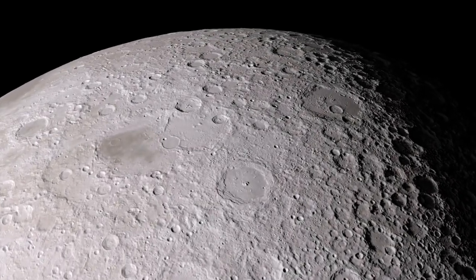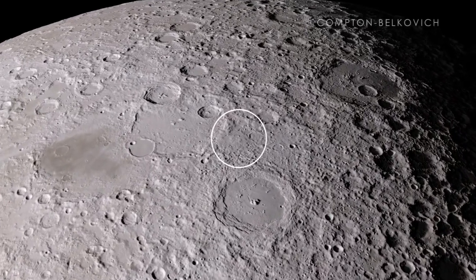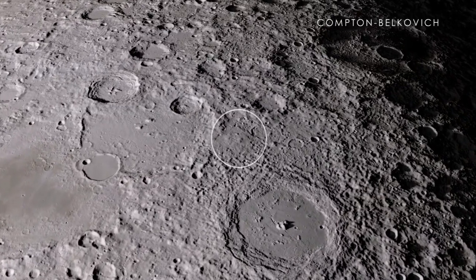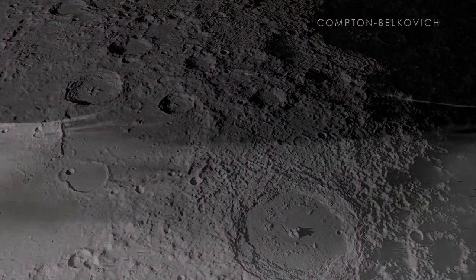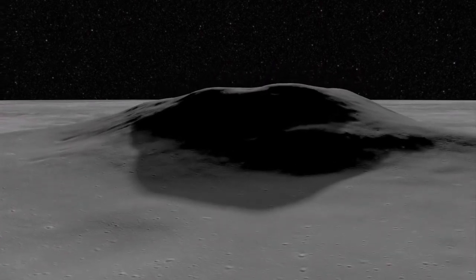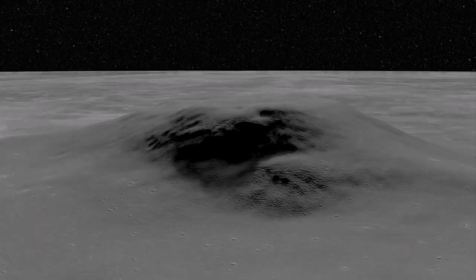We now head to the far side of the Moon, which cannot be seen from Earth. Our first stop is the Compton-Belkovich region, which shows evidence for young volcanic activity in the far side highlands. This feature is unique not only because it is isolated from other volcanoes in the area, but also because it is located nowhere near the maria, where volcanoes are usually found.